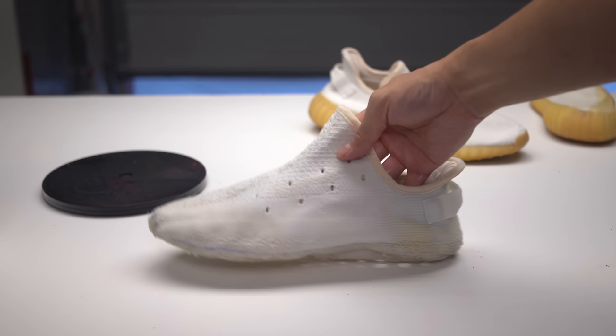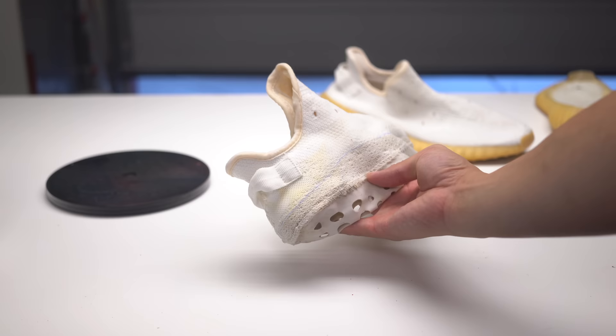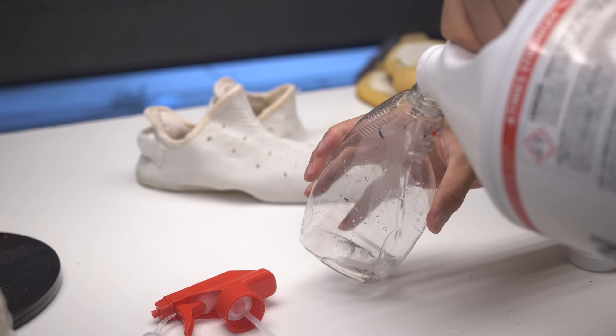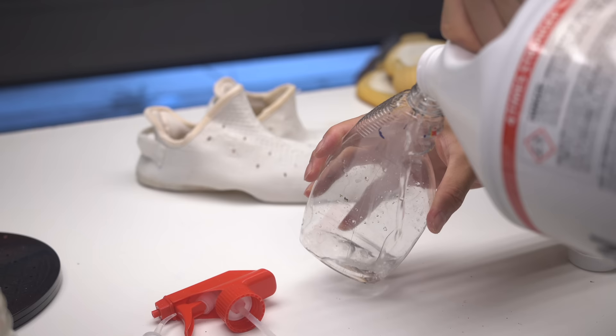The acetone ended up discoloring the uppers — I've never had this issue before. We were literally in the clear, we just whitened the whole uppers, and then I fumbled the bag. I didn't want to make the same mistake again, so I sprayed the other shoe with water first, and it worked — spraying the uppers with water helped the acetone not discolor them.